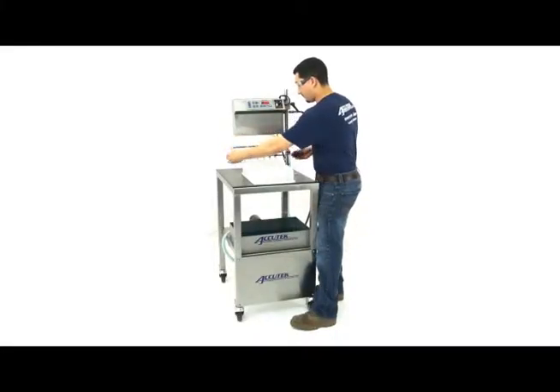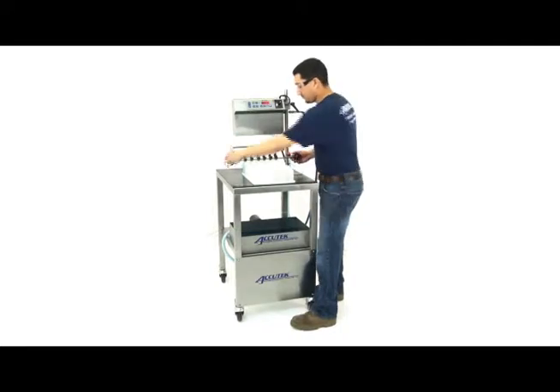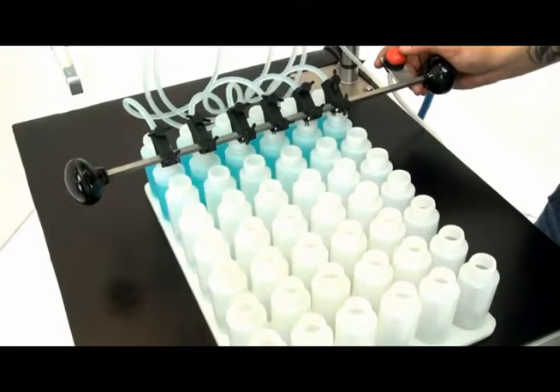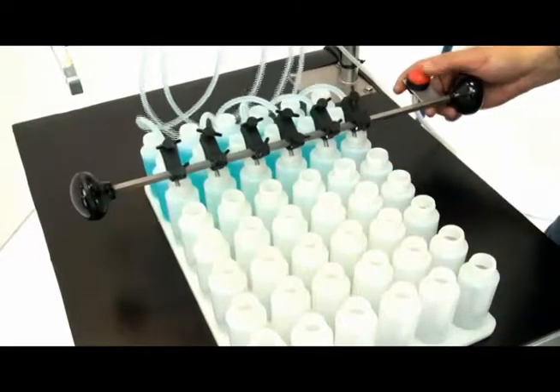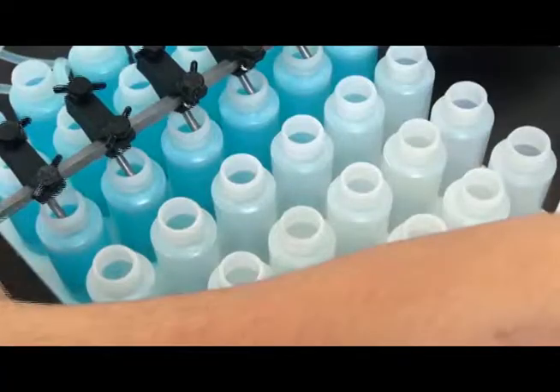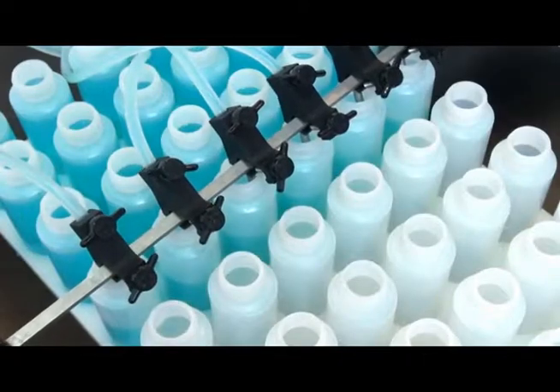The Acutec Mini Pinch Filler is a compact, tabletop, timed flow filling machine designed to fill free-flowing liquids. Like all Acutec timed flow fillers, the Mini Pinch is best suited for filling thin liquids, oils, and some light creams. Each fill cycle delivers a precise dose of product into each container, making the Mini Pinch ideal for any job that requires a high degree of accuracy.